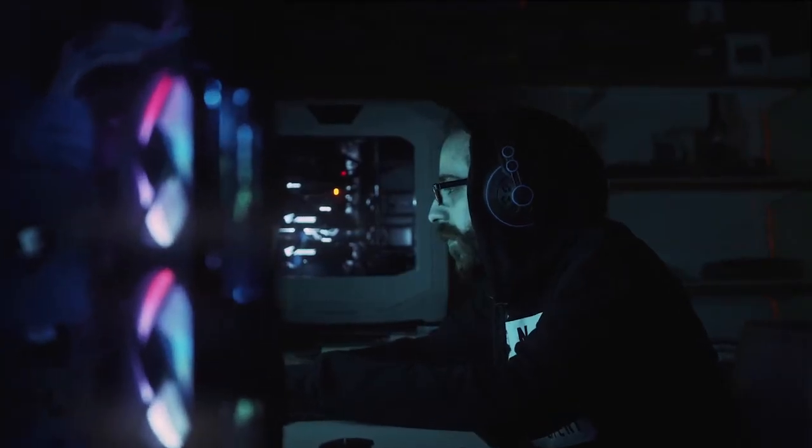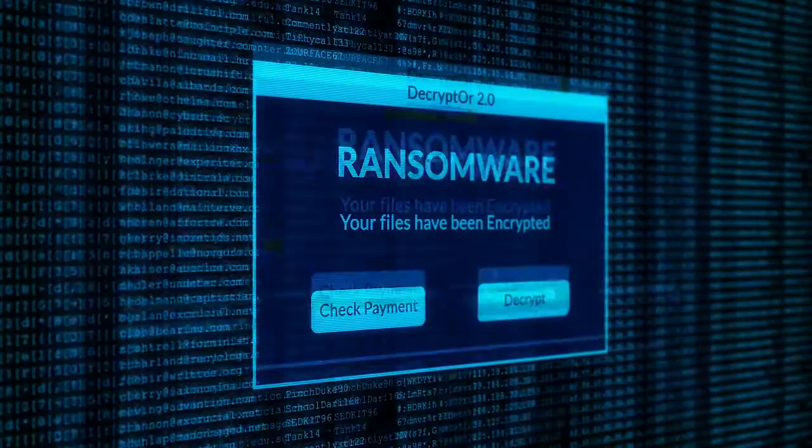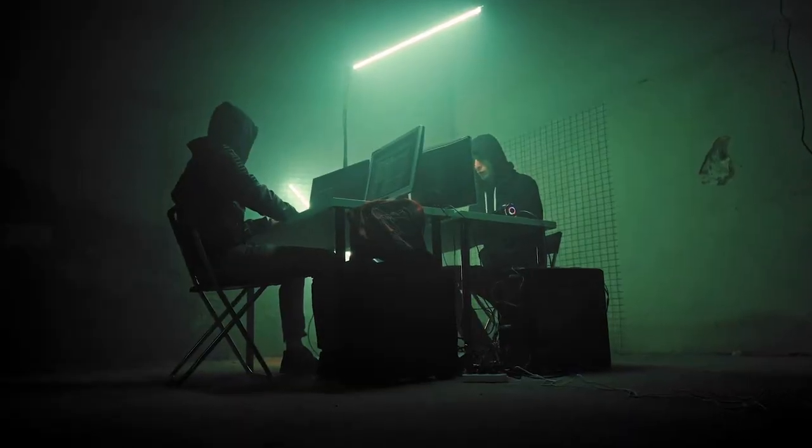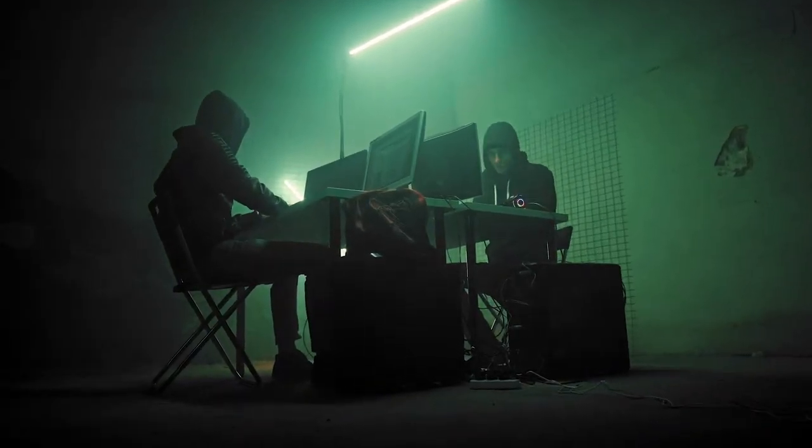We have to worry about viruses and malware and all the bad things that come from the internet. And it's not like a normal place of work where somebody is repeatedly trained, because our students are only here for two years or maybe three years. So we need something that keeps everything secure. ArcServe Ransomware Protection gives a little bit more peace of mind because we're backing up something that we know hasn't got ransomware on it.